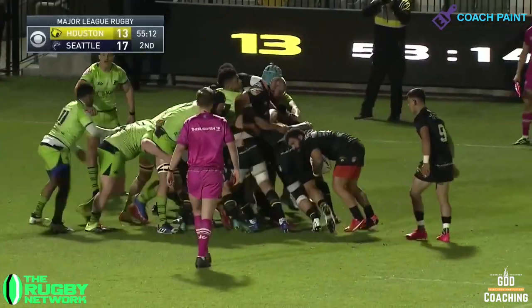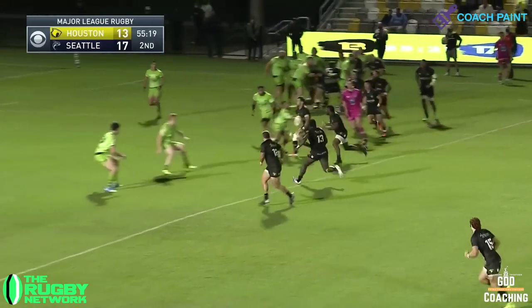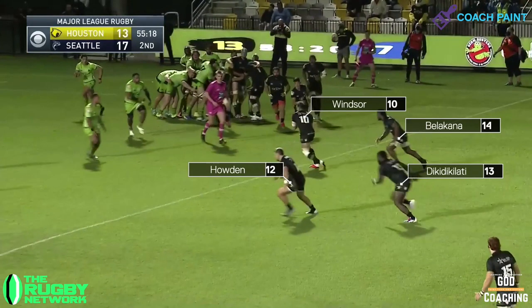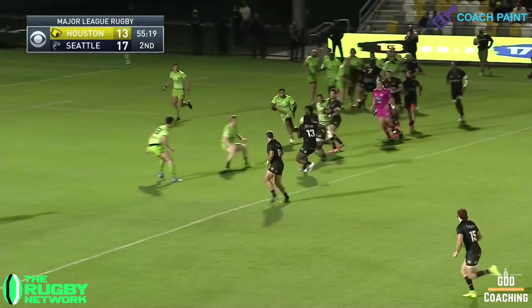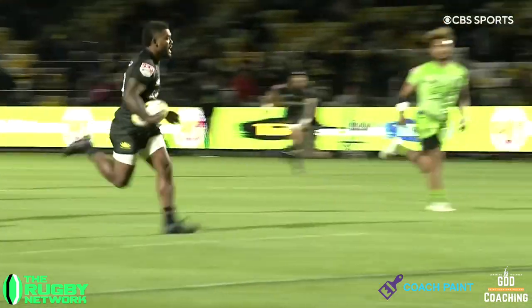In the second half, Houston again found themselves trailing, but couldn't have asked for a better platform than a driving maul in the Seattle 22. And I absolutely loved this drop-off pass by Sam Windsor to Paola Belacana. That's definitely worth a closer look. The play is called a slice, where the inside centre Taylor Howden drifts out, the outside centre Dickidi Killati runs an in-line, while the winger Belacana would be looking to arrive late into any holes that appear. With Seattle centre Batten fixed on the hard line from Dickidi Killati, Windsor just needed to stay square and give a drop-off pass to Belacana to finish.